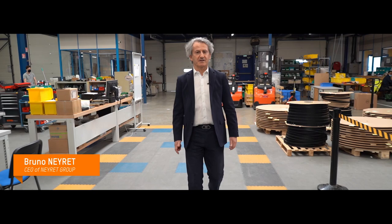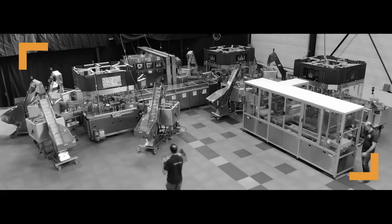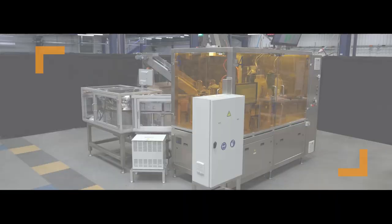Nere Group is a French manufacturer of high-speed assembly machines and printing machines. We have two plants in France and one plant in the USA. 65% of our business is in pharmaceutical.